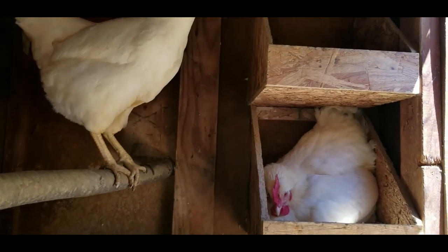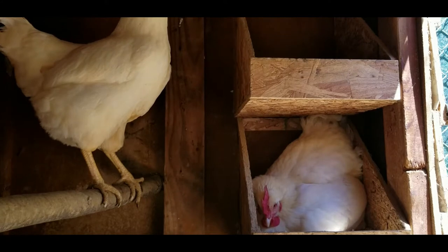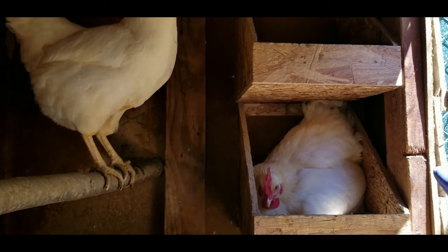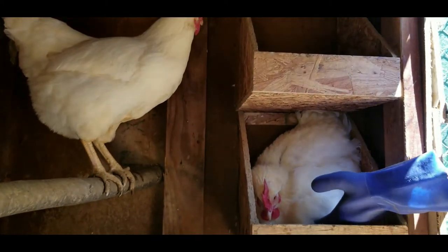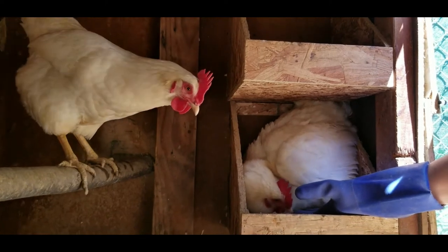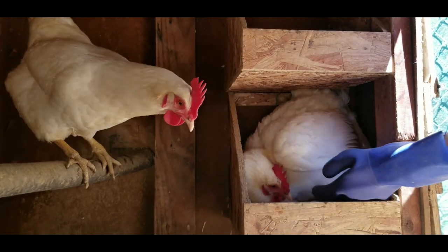Feathers all the way up. I guess I'm gonna try and remove her. I don't even know what's a good angle to go in. You're gonna bite me, aren't you? It's okay — oh, you got some eggs under there! Wow, you got a couple of eggs in there.